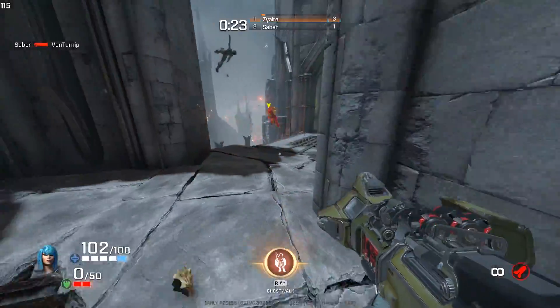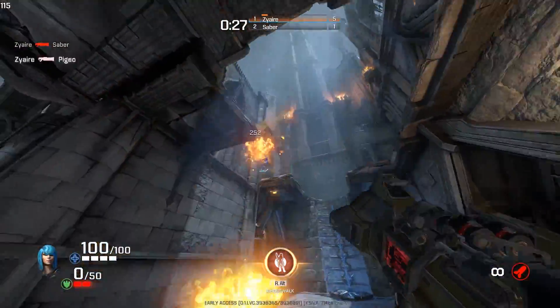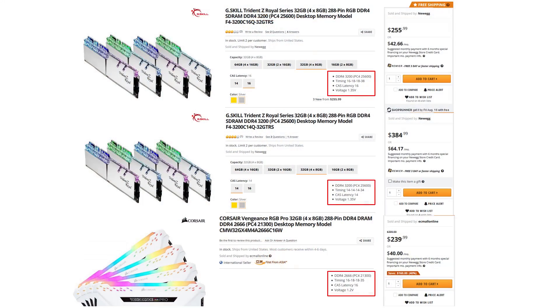That's what I want to focus on in this video — what I use the system for, how it performs, and deciding if it's worth the extra $130 or so. I reached out to G-Skill and they were kind enough to send me two sets of 32GB 3200MHz DDR4 memory: one at CL16-18-18-38 and the other at CL14-14-14-34.